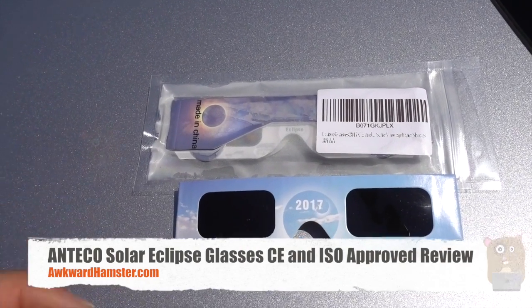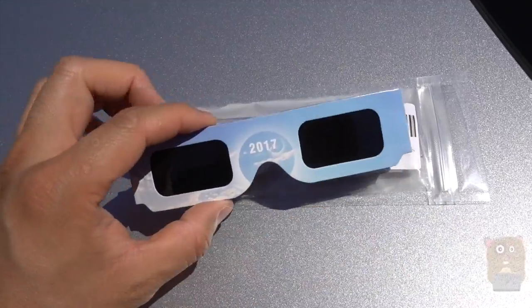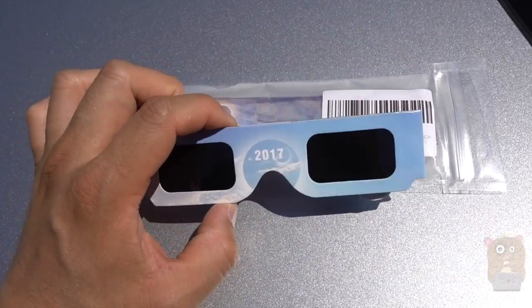Welcome to Okra Hamster. Recently I got these Antigua Solar Eclipse glasses and I'm getting ready for the total solar eclipse on August 21st, 2017.